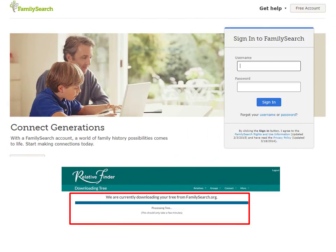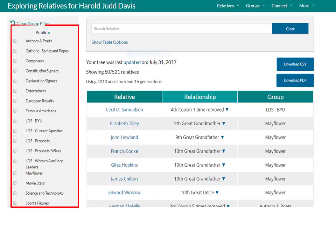It does take a minute to download your family tree information. Relative connections can be found from a number of famous public groups such as authors and poets, declaration signers, entertainers, LDS prophets, Mayflower relatives, sports figures, etc. Relative Finder goes back 16 generations. Past that time, the information can be questionable. Relative Finder searches through thousands of my ancestors in the FamilySearch database. I have 521 in these famous public groups.